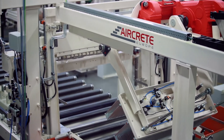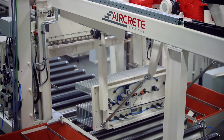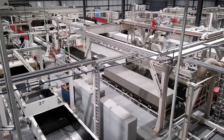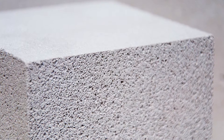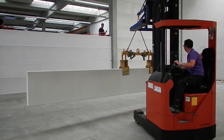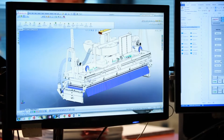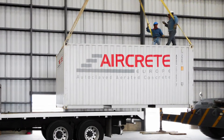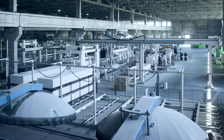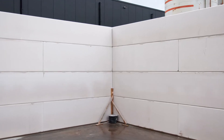We create solutions. AirCrete Europe is your global technology partner for autoclaved aerated concrete, also known as AAC, a lightweight concrete building material. We design, deliver and operate the most innovative turnkey plants for production of AAC blocks and AAC panels.